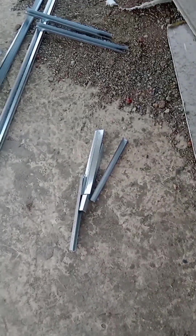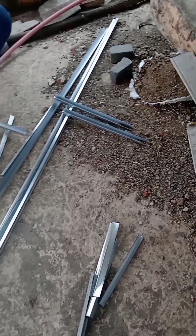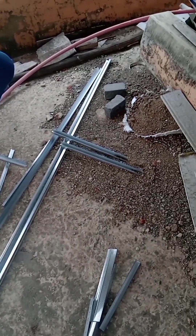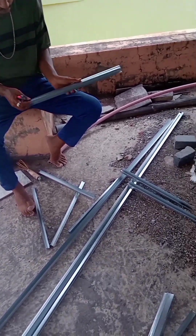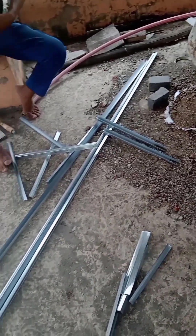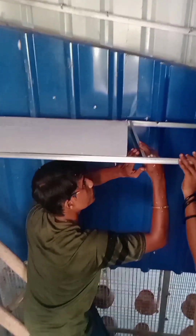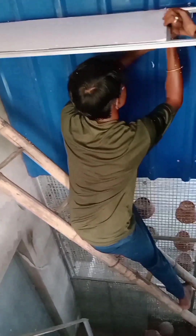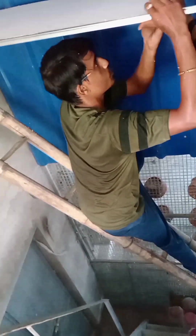Now the ceiling makers are cutting the metal channels according to the required measurement. Look, there are some small pieces and some large pieces too. They have already taken the measurement and now they are cutting the channels as required. Now they will begin to set the thermocol sheets. The ceiling makers have started their work — look, the channel has been set first and now they have put a thermocol plate between the channels.